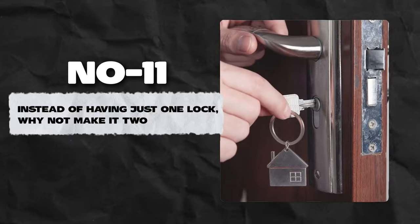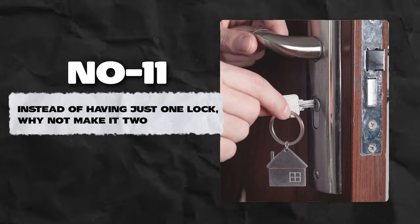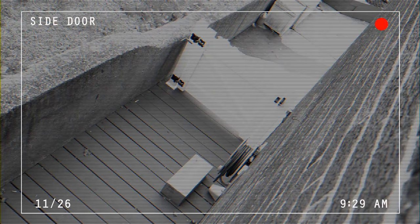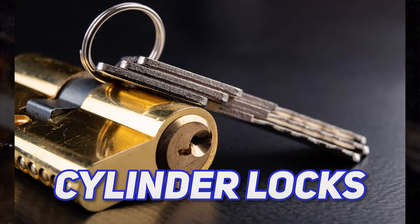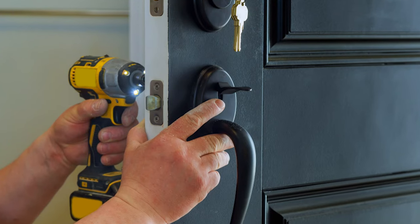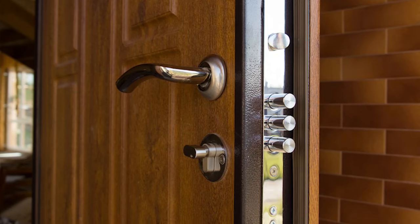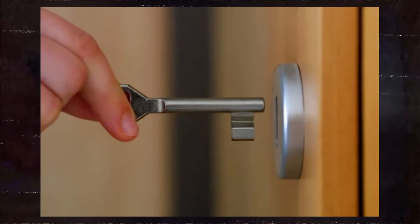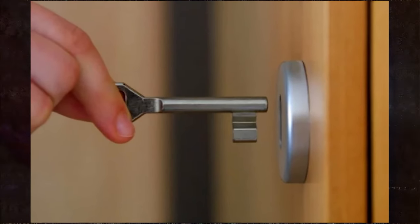Number 11: Instead of having just one lock, why not make it two? It's expected to have doors with built-in locks from the manufacturer, but this isn't enough to keep burglars out. Cylinder locks, the most common type of door lock, can easily be bypassed by experienced burglars. To ensure maximum security, have a second lock installed — specifically a deadlock. Deadlocks can be opened from both sides but cannot be unlocked from the outside without a key or code.